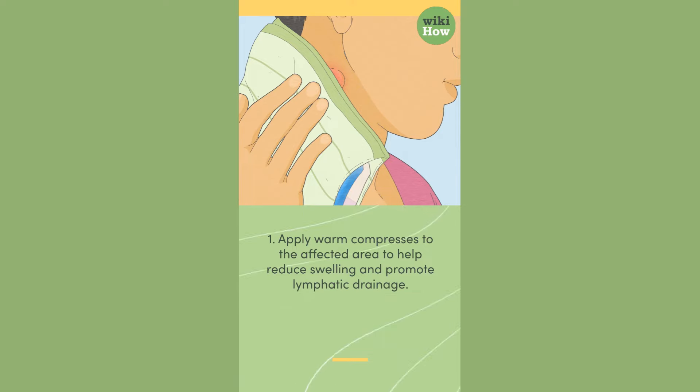1. Apply warm compresses to the affected area to help reduce swelling and promote lymphatic drainage.